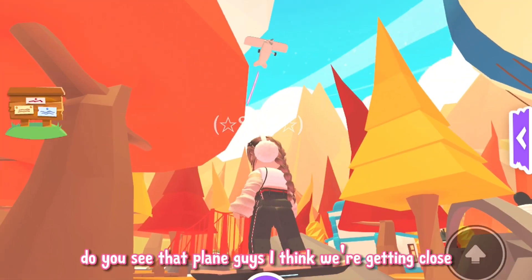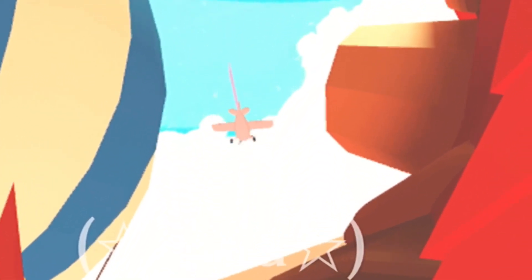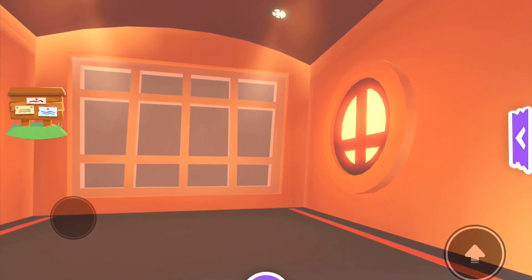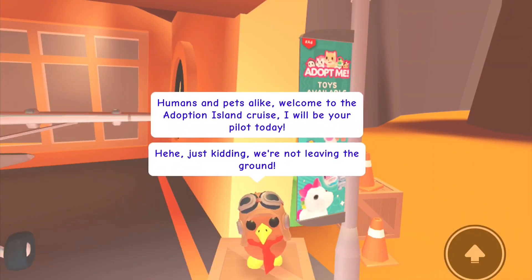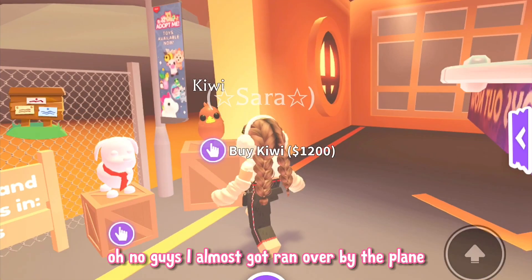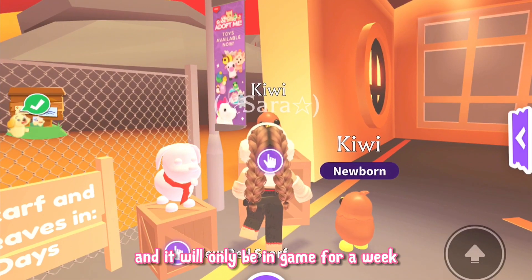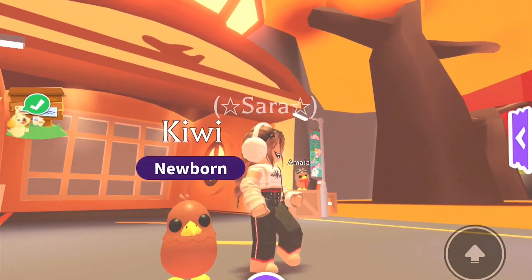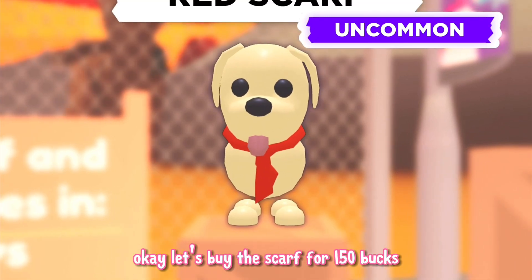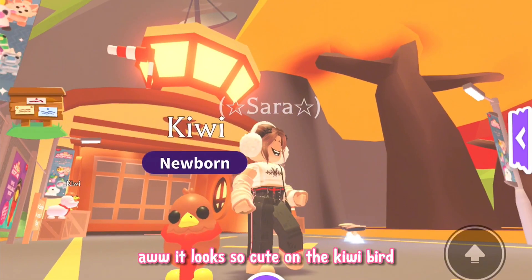Do you see that plane? I think we're getting close. Wow, this is so cool — I love the detail of the air hangar. Oh no, I almost got ran over by the plane! So the new kiwi bird costs 1200 bucks and it will only be in game for a week — that's not long. The way it runs is so funny. Let's buy the scarf for 150 bucks. I love to collect pet wear and this scarf is perfect for fall. It looks so cute on the kiwi bird.